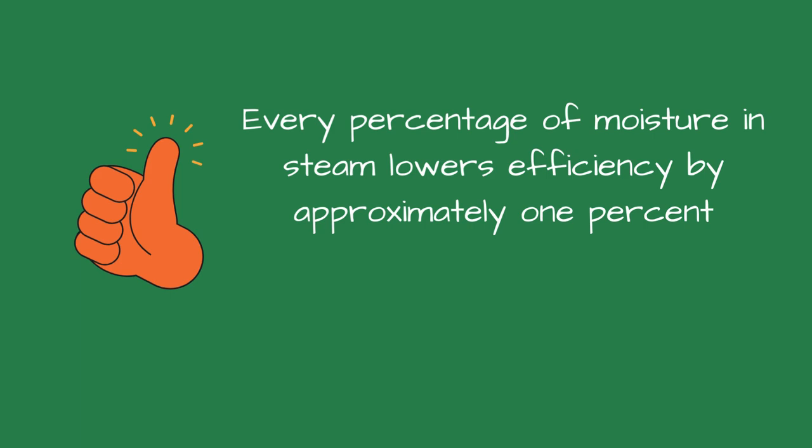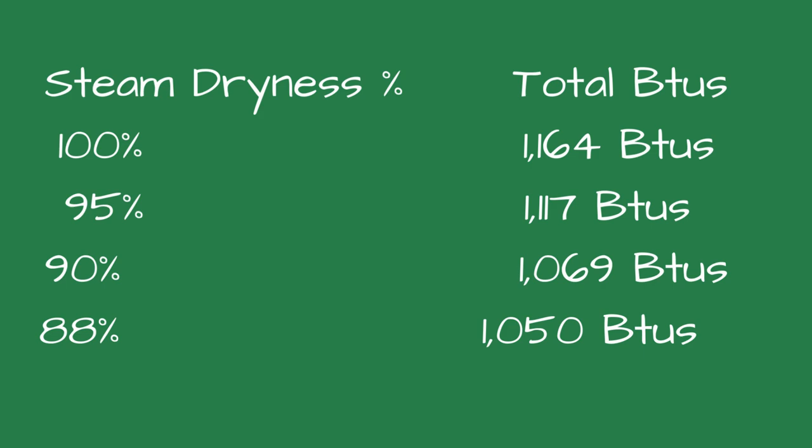The 4% to 6% wet steam is considered carryover. A rule of thumb is that the system efficiency drops by 1% for every percentage of wetness in the steam. Dry steam has a higher energy content per unit than wet steam. This means it can transfer more heat energy to the process it serves. The absence of water droplets ensures this heat is released uniformly and effectively, maximizing efficiency. Dry steam's higher heat transfer efficiency means less steam is required to achieve the desired heating effect, translating to lower fuel consumption and reduced operating costs.